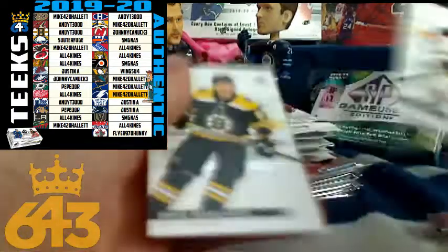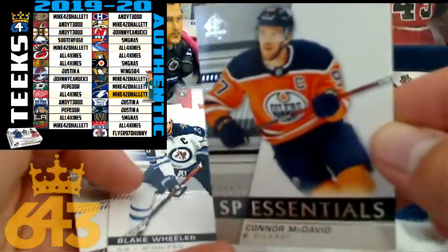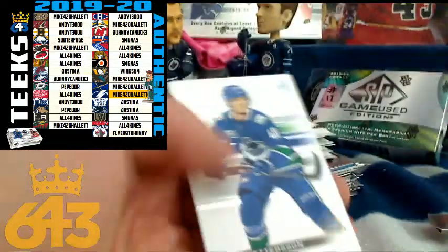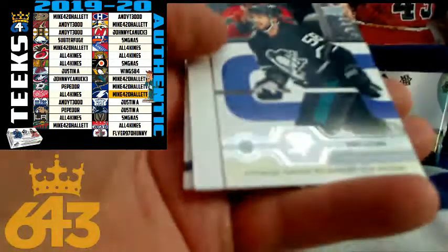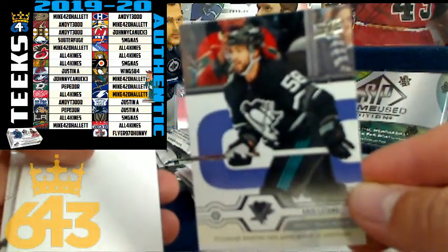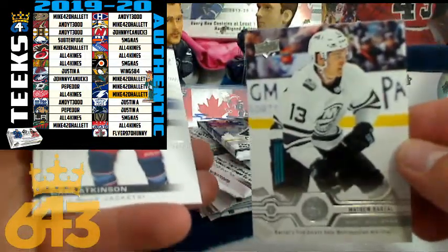Then we got a Connor McDavid — not sure if you've heard of him — that's four points for the Edmonton Oilers and Andy T. SP Essentials card for Connor as well. Next up we've got a Chris Letang, four points Pittsburgh, that's going to Wings A4. Update card from Upper Deck. Next up we got another update card, this time for the New York Islanders, going to Steve SMG.